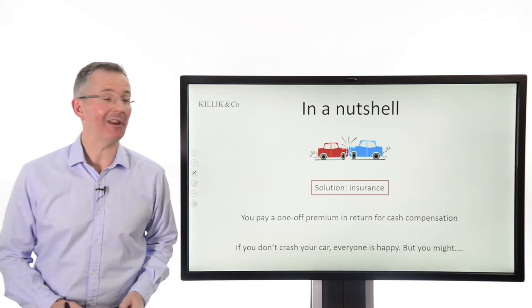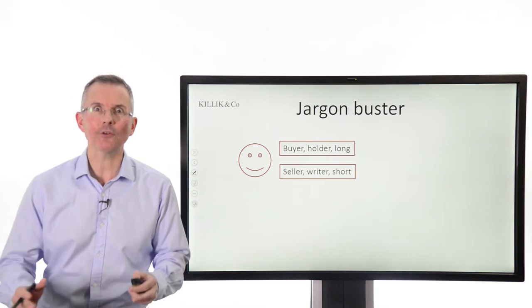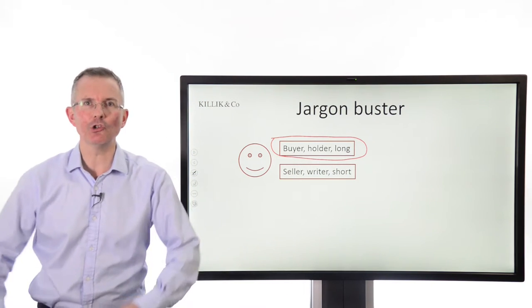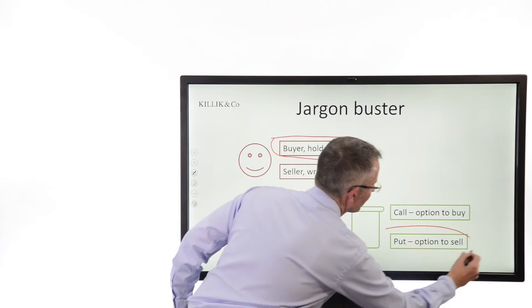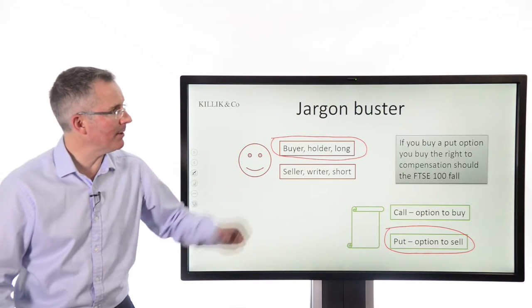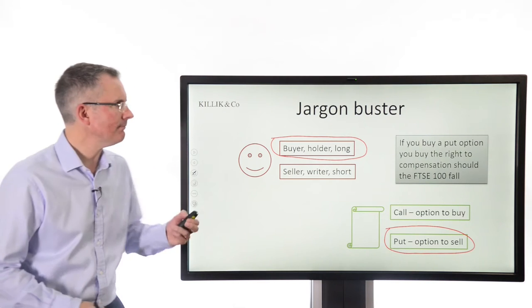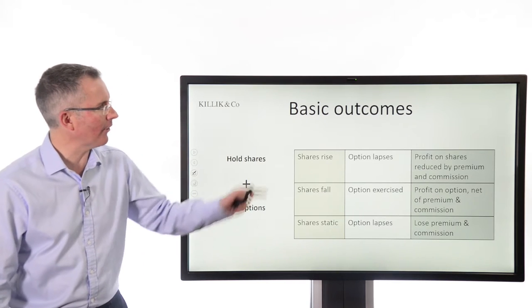Put options work in a similar fashion. There are technically two parties to an options contract. You are going to be the person holding an option — like buying car insurance, not being the insurer. And it's going to be the right to sell the market. What you're basically buying is something which will give you cash compensation if the FTSE falls a certain distance.